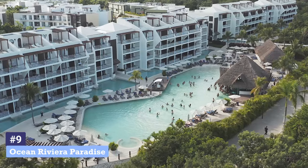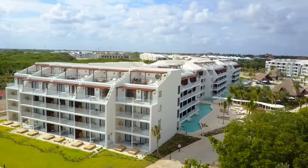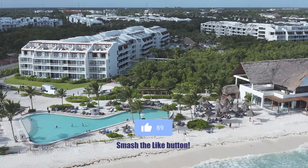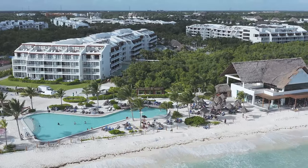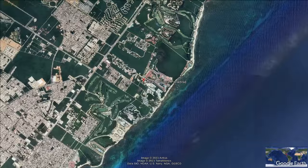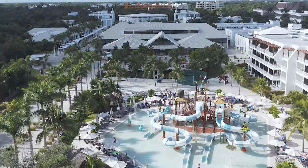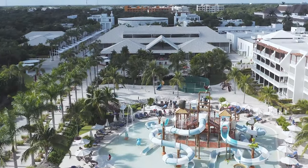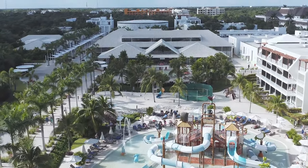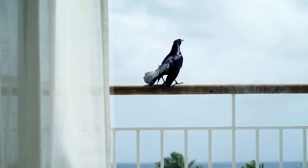Number 9: Ocean Riviera Paradise. The Ocean Riviera Paradise is a massive, newly constructed, five-star, family-friendly resort on a private white sand beach. Located about an hour south of Cancun, it's close to the best restaurants, shops and golf courses in Playa del Carmen. This resort is notable for its incredible size and wide range of services. Its diverse natural habitat is home to monkeys, birds, fish and turtles.